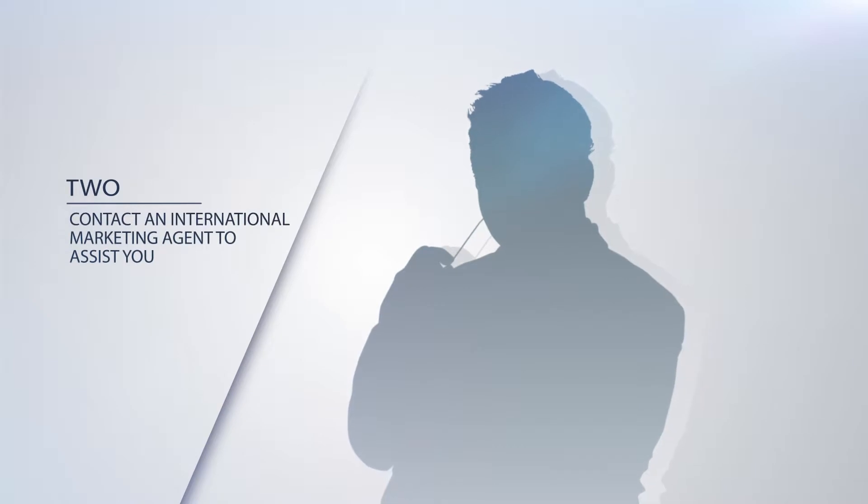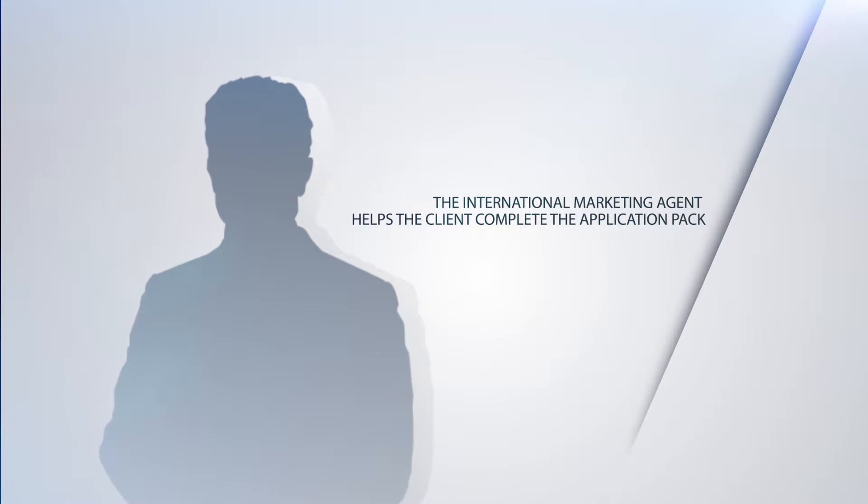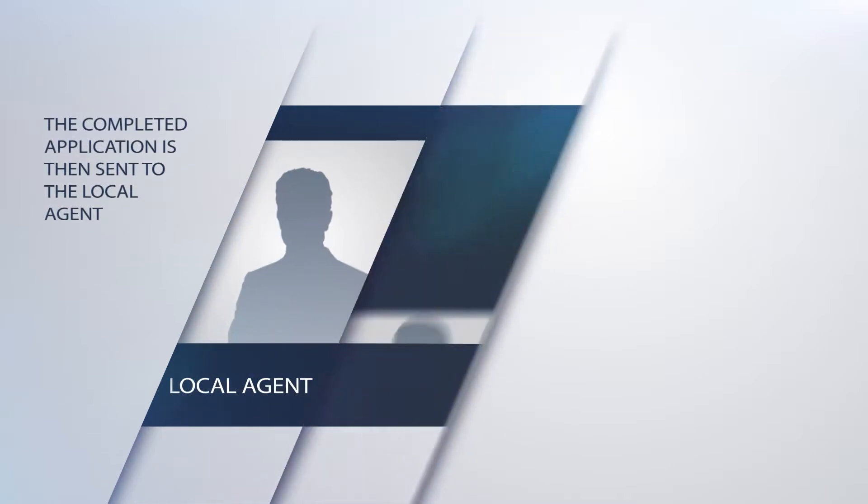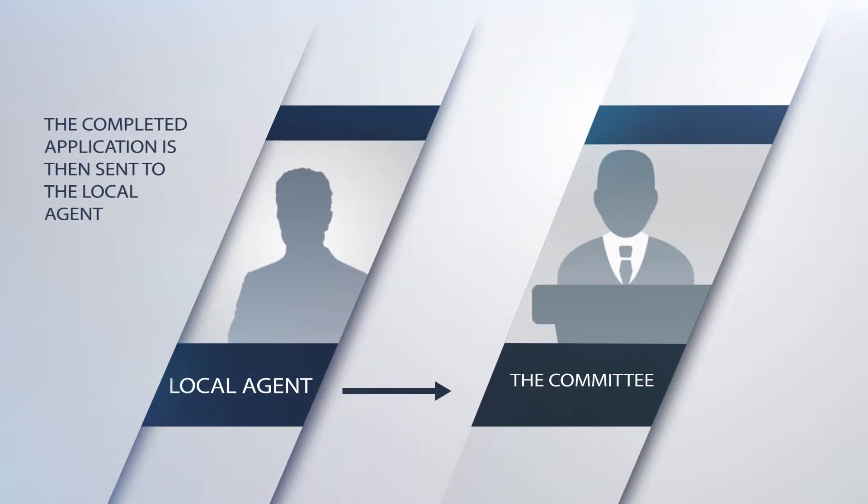Two, contact an international marketing agent to assist you. The international marketing agent helps the client complete the application pack. The completed application is then sent to the local agent to submit to the Citizenship by Investment Committee.